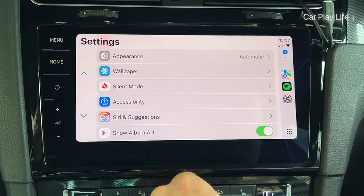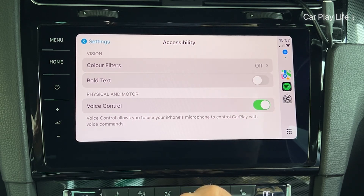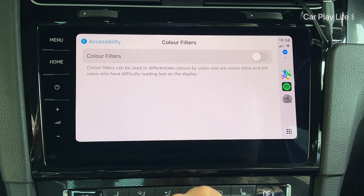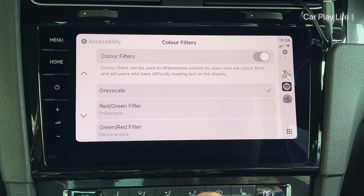The Silent Mode option is a simple and quick way to silence system sounds and alerts from apps whilst connected to CarPlay. The biggest update in iOS 18 for Apple CarPlay is Accessibility, which offers a number of enhancements for visual, hearing, and motor impaired users.